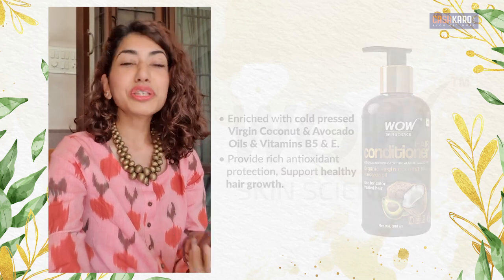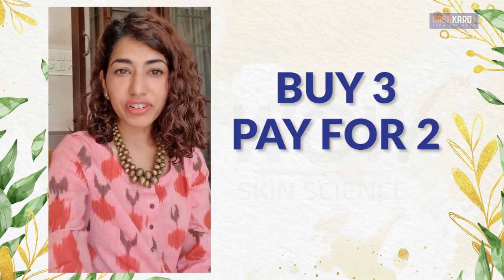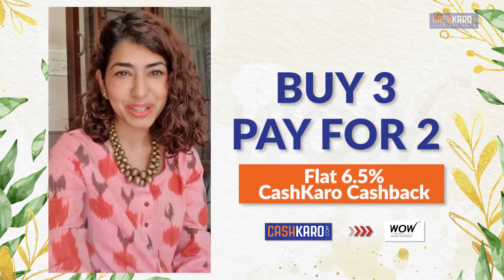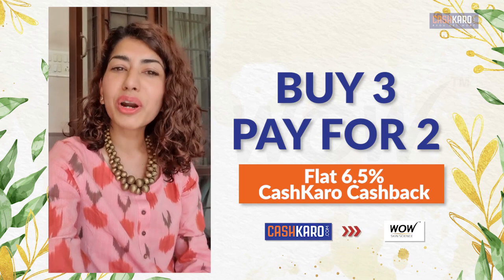You can get a buy 3, pay for 2 offer on this right now, and go via Cashkaro to get 6.5% cash back as well. Go try it — I'm sure you will like this.